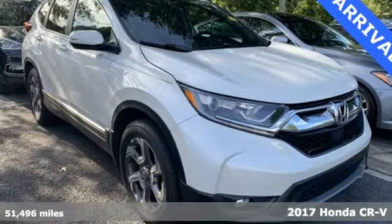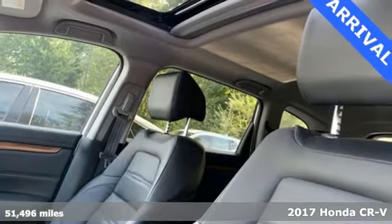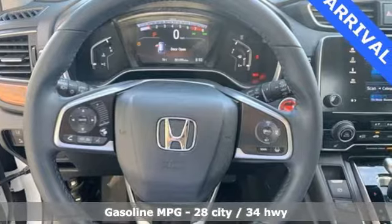Here's a 2017 Honda CR-V. Capability without compromise isn't a dream, it's a CR-V. And get ready for an impressive combination of features.